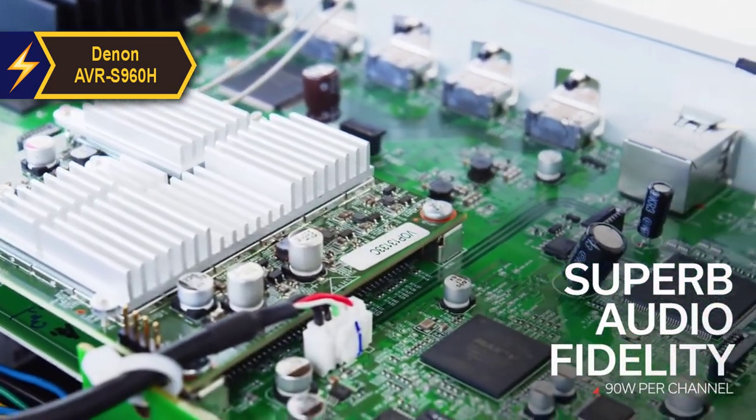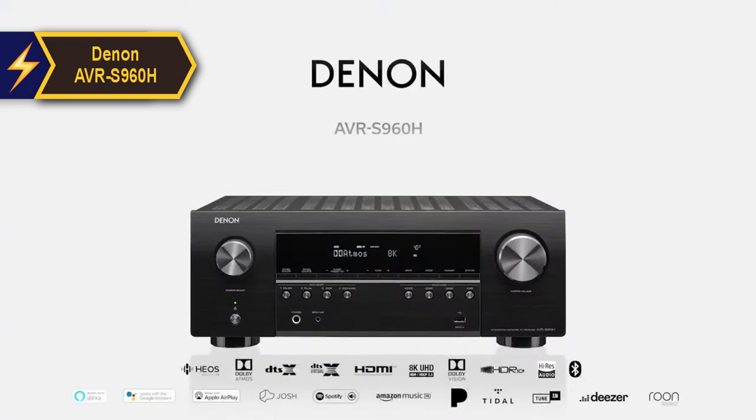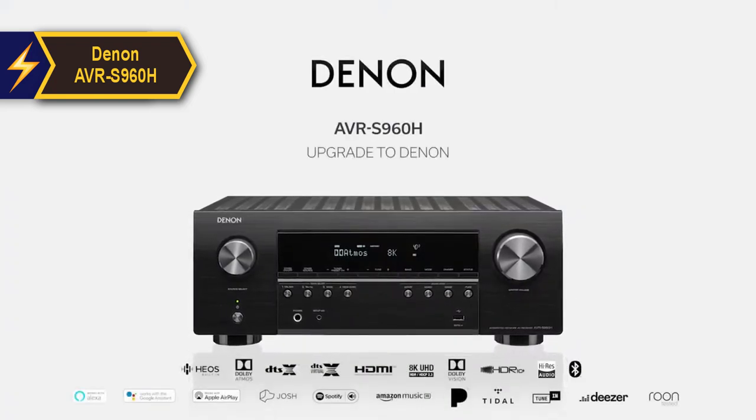In conclusion, the Denon AVR-S960H earns a well-deserved thumbs-up as a top-notch mid-range home theater receiver for 2024.